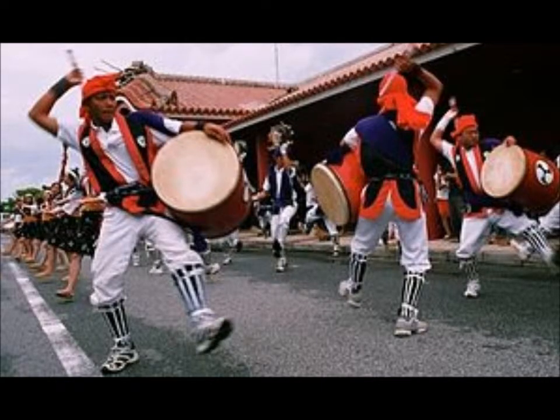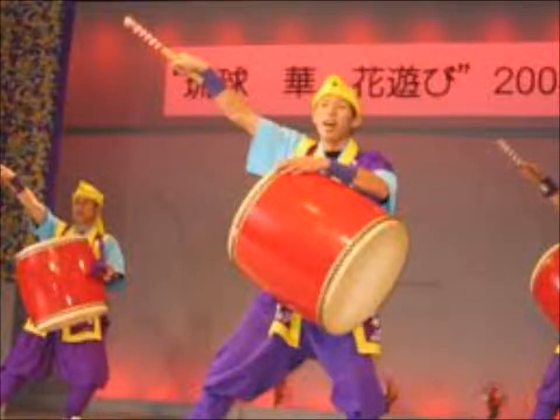There's also the Eisa drum dance, which is a Ryukyuan folk dance. Men and women dress in bright costumes and they play the drums and chant. I got a video for you guys to watch, so here that is.